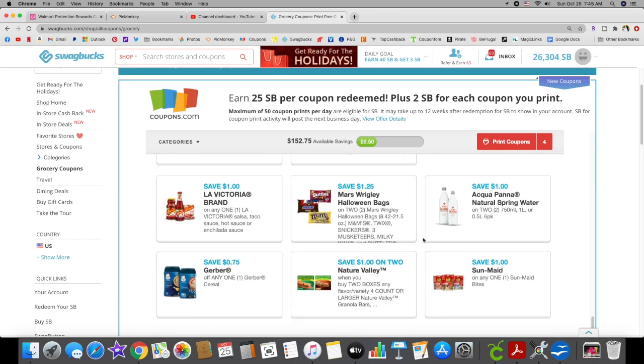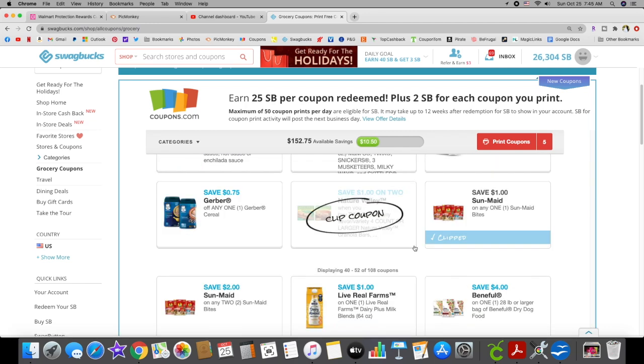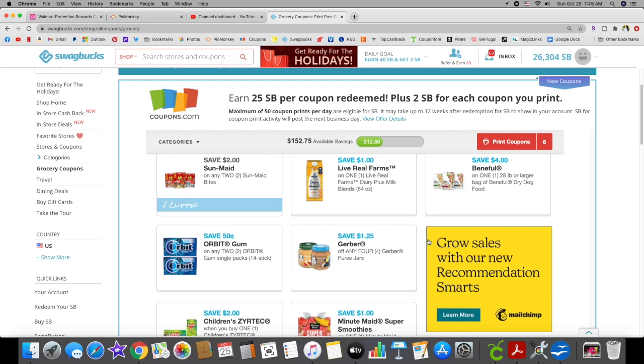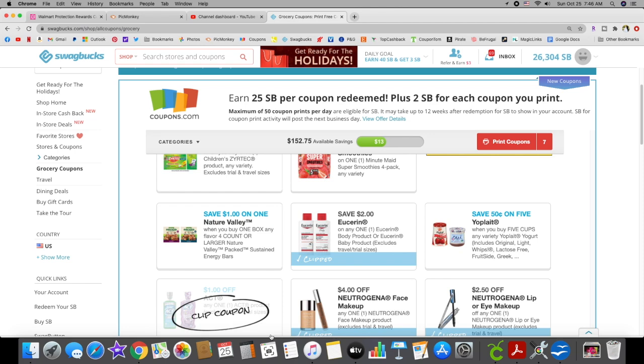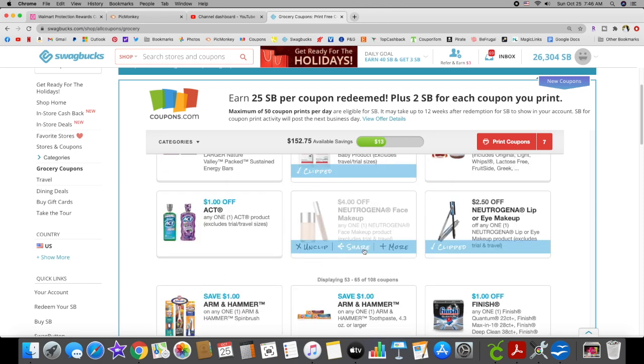Sun Made I'm definitely going to reprint because that could be a future sale. We also have another Sun Made coupon. Orbit I will always print off because you never know.